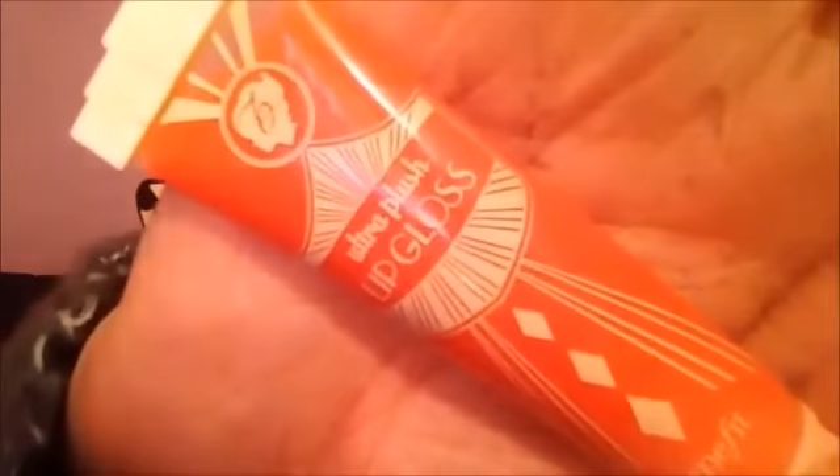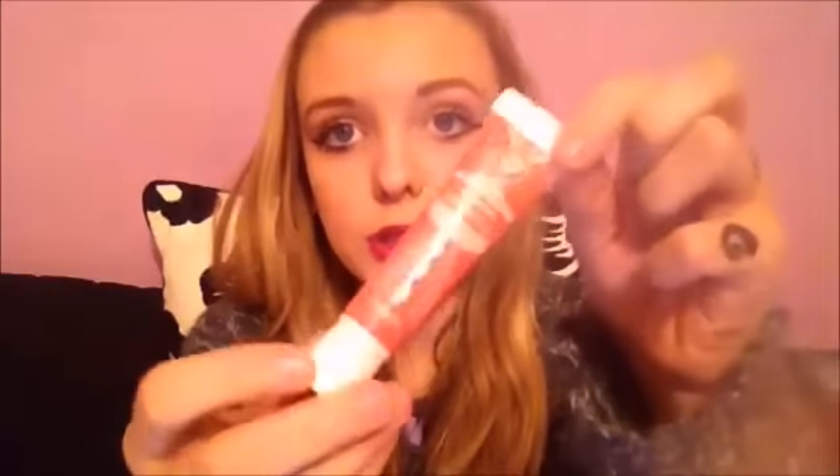I became a bit obsessed with these because they were so great at staying on your lips. These are the Benefit Ultra Plush Lip Gloss. This is the only full-size one I have, and the others are minis that came in a set for thirteen pounds, with 6.5 milliliters in the small sizes. I'm really happy with these.